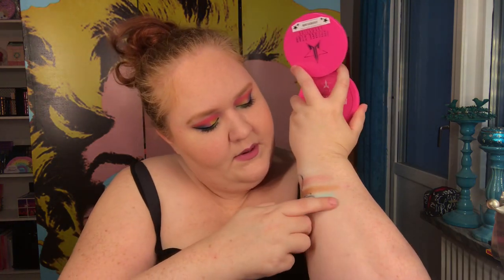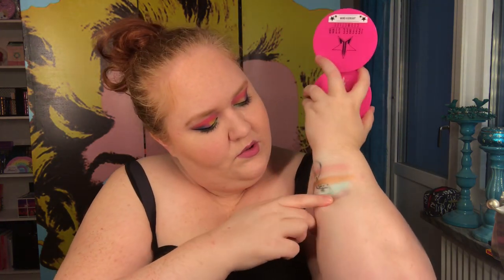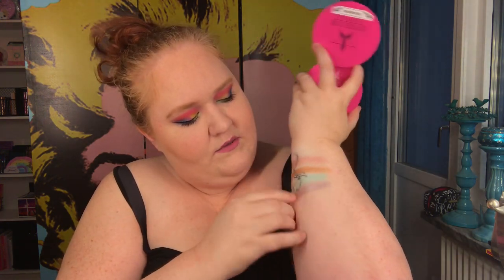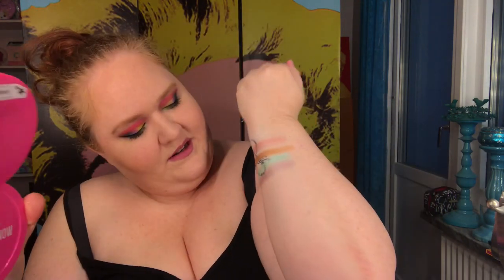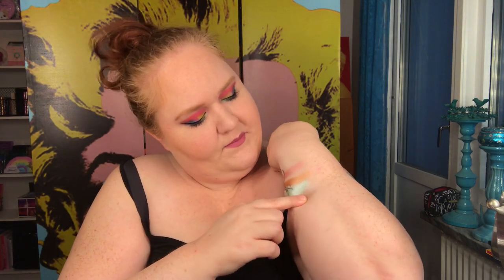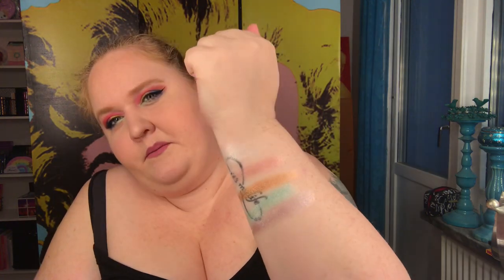I'm trying to swatch it more closely. It's really pretty — it looks a lot darker in the pan than it actually is. I have used this as a highlighter. You can see it there, not the greatest swatch but you get the picture.